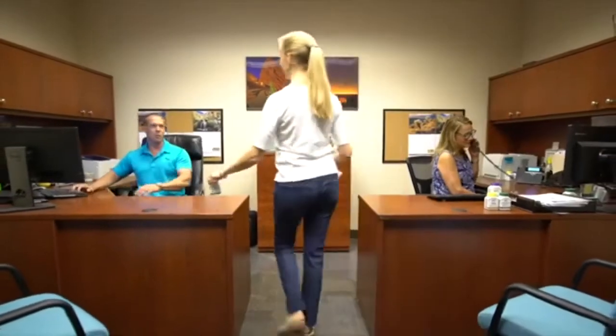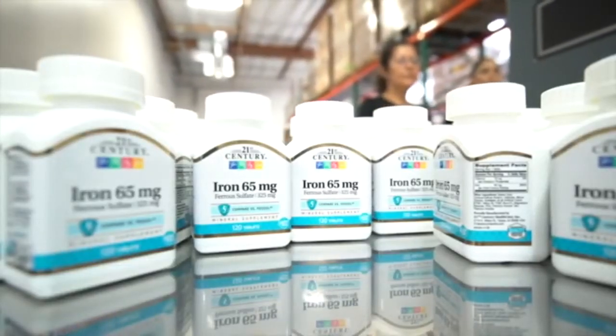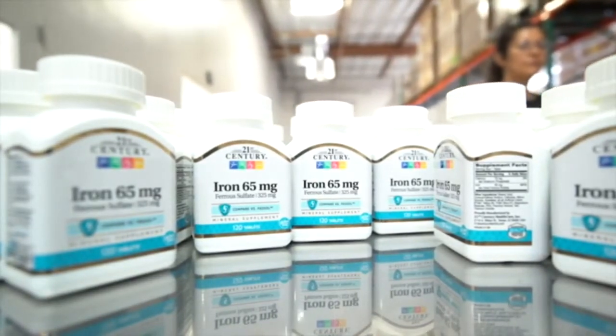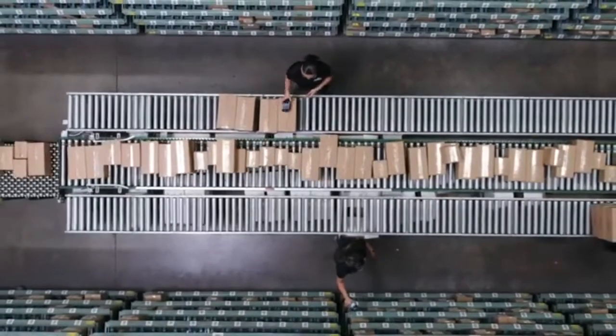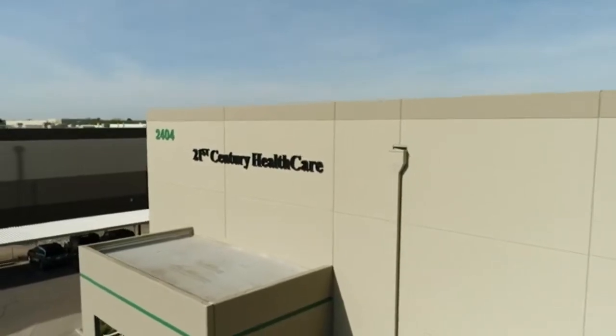And when it comes to customer support, you can count on 21st Century's world-class customer service. From raw material sourcing to consumer-ready products, 21st Century is committed to providing vitamins and nutritional supplements of unrivaled excellence. All products made at 21st Century Healthcare are guaranteed to have unsurpassed quality and value. 21st Century Healthcare — we care about your health and well-being.